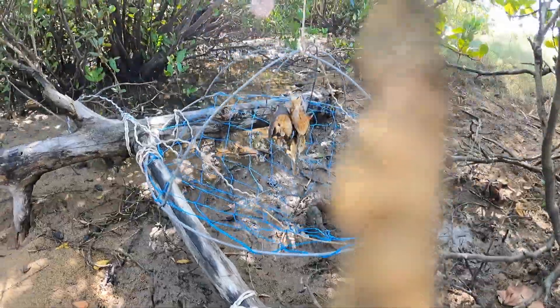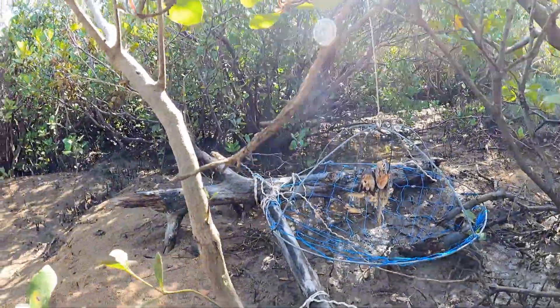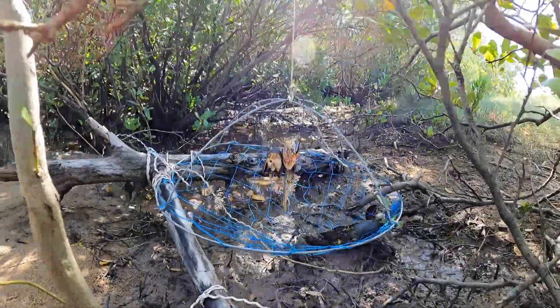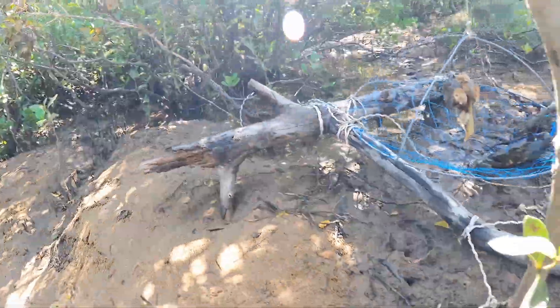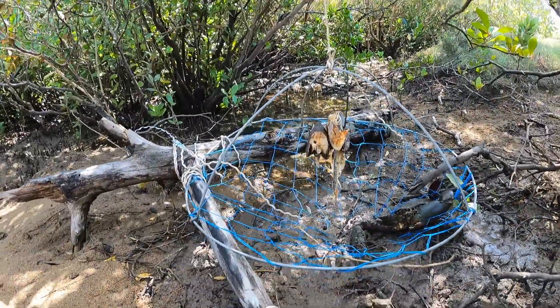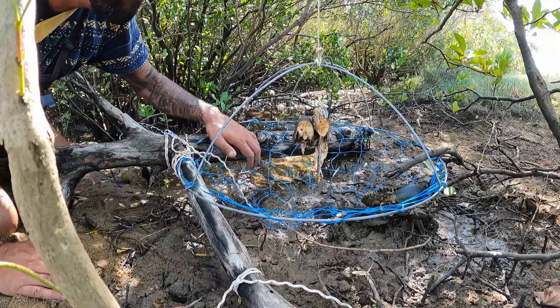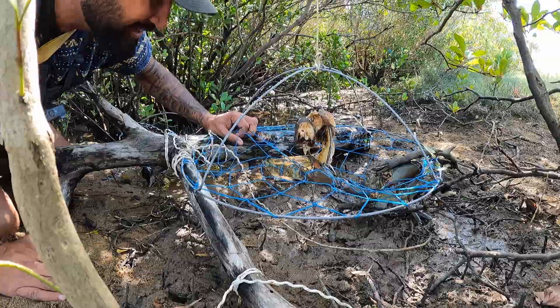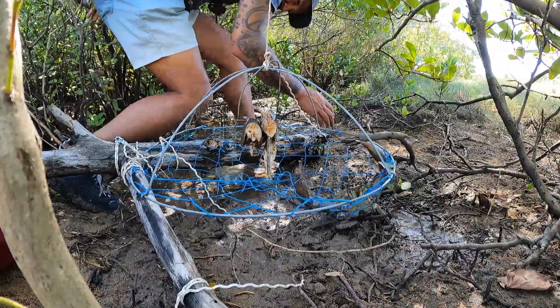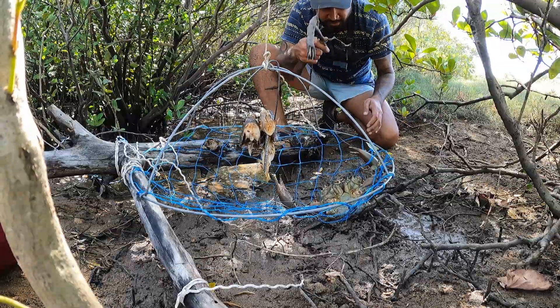Oh look, look at this — it's got tangled, it worked! No way! Look, there's the crab hole just there. Look — it worked! What is it? It's a buck — yeah, he's got a bit of movement!